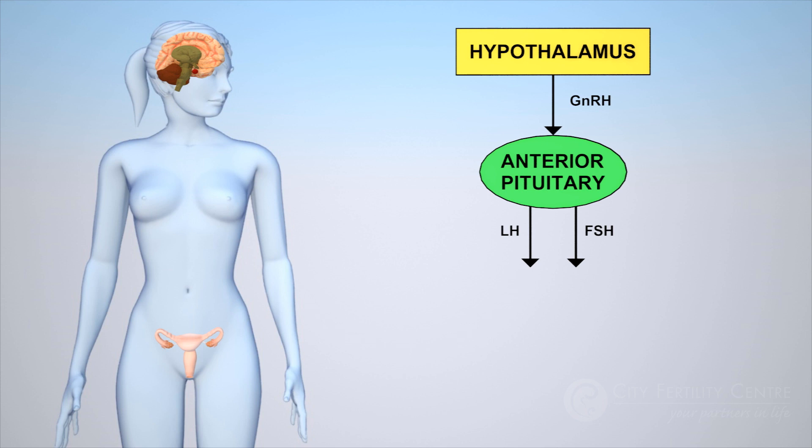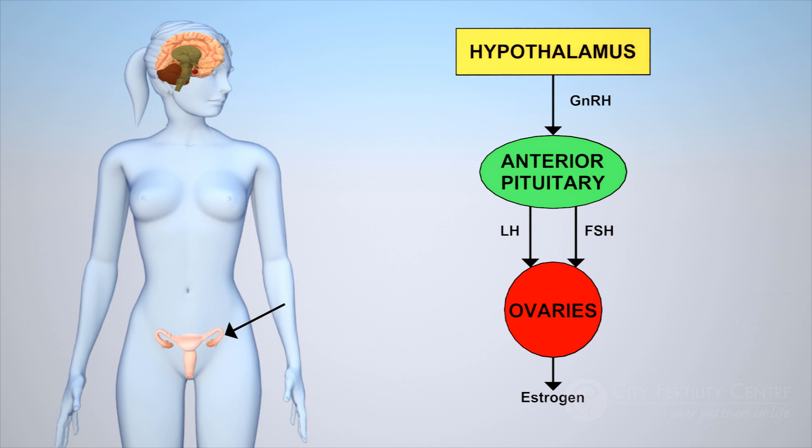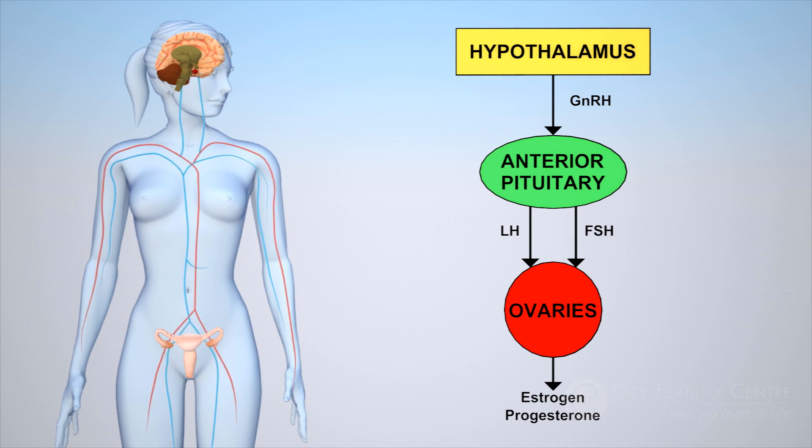These hormones control the growth of follicles and ovulation, and also stimulate our ovaries to produce both estrogen and progesterone. This chain of hormone activity between the hypothalamus, pituitary gland, and ovary is known as the HPO axis.